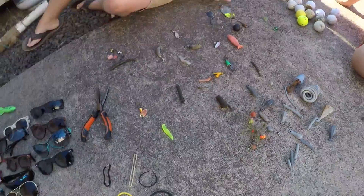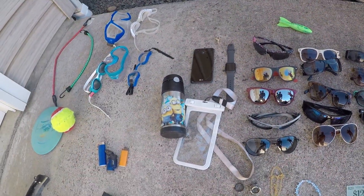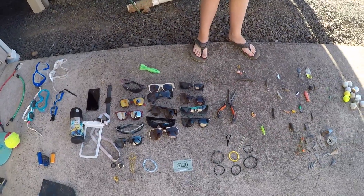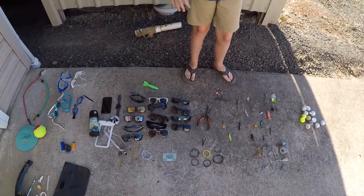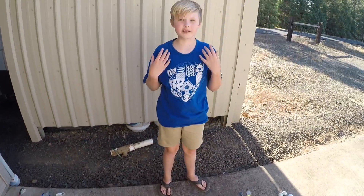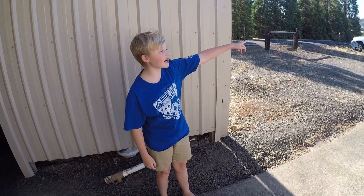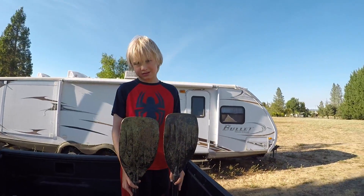That's all we've gotten this summer — oh wait, that's 14 sunglasses in there. We also have a boat motor in the back of our truck. The goggles I've been using were actually one of our first finds. I also found two oars just chilling right next to each other on the bottom.